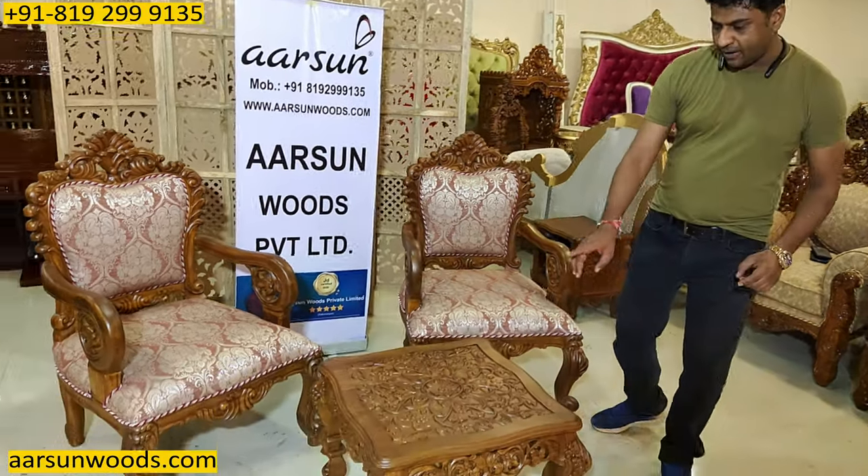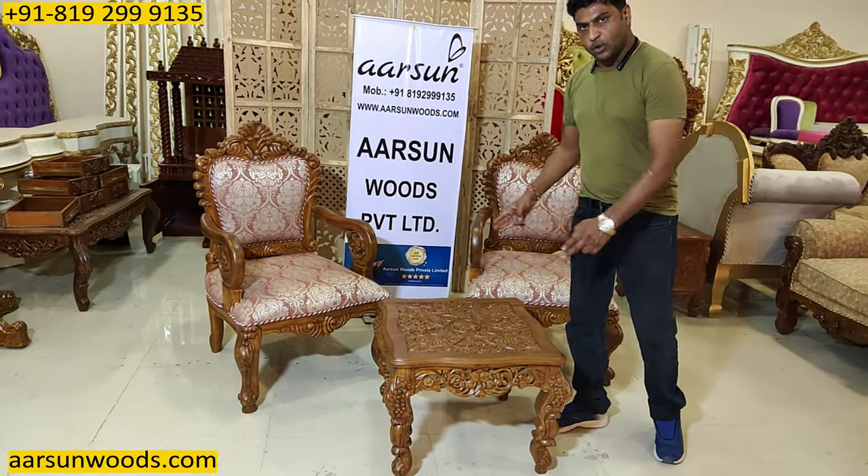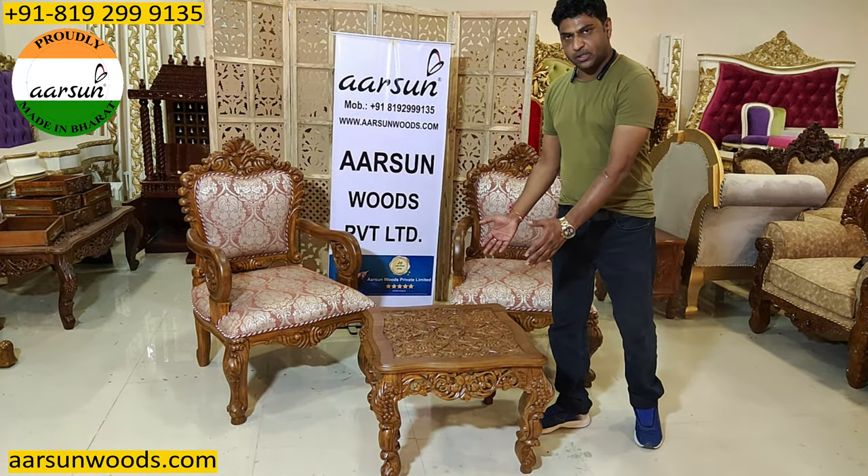Along with this we have a 2 feet square coffee table. This will require a glass on top of it, and once the glass is placed, it is ready to serve.